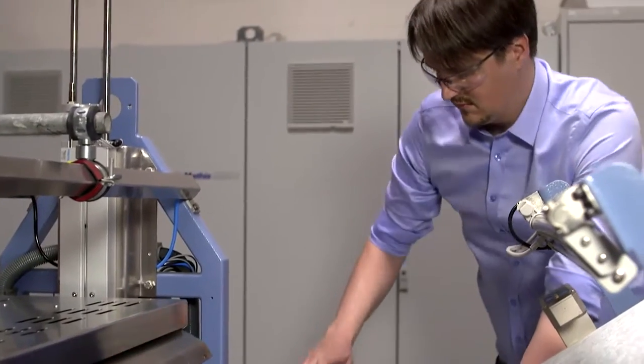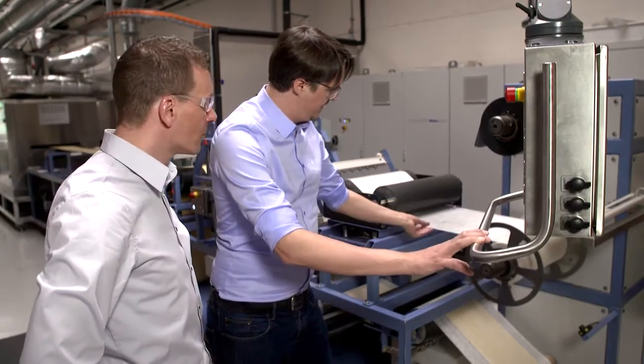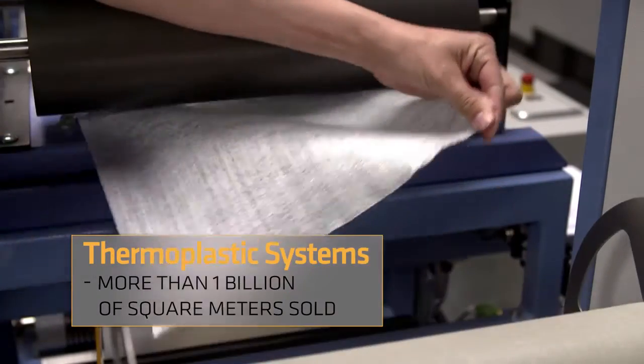Sustainable construction practice drives Sika's development efforts and will accelerate in the years to come. We from Core Technology Thermoplastic Systems are based in Saarland, Switzerland and contribute to Sika's success with more than 1 billion square meters of membranes sold.